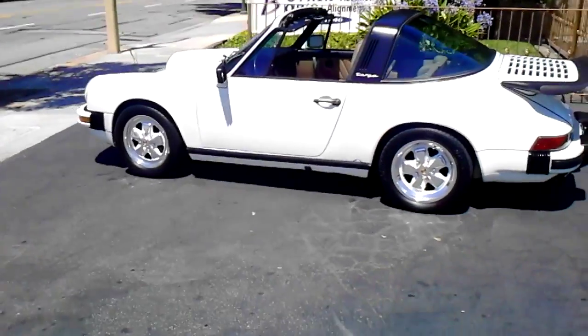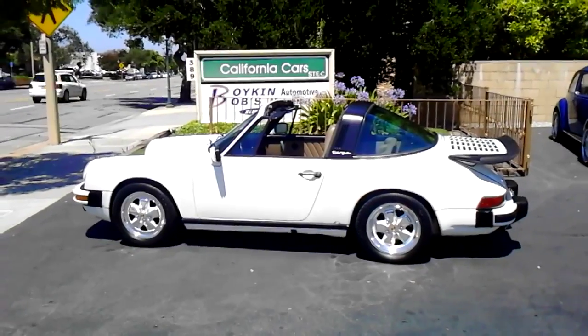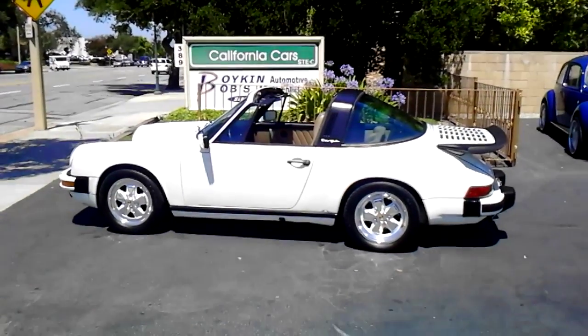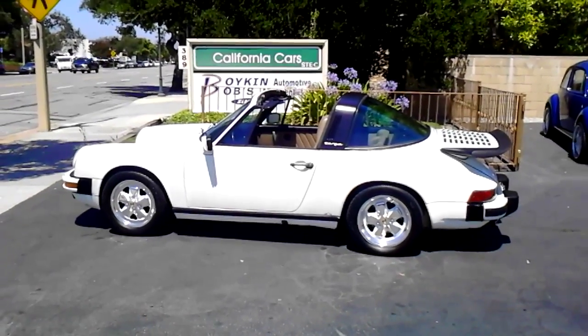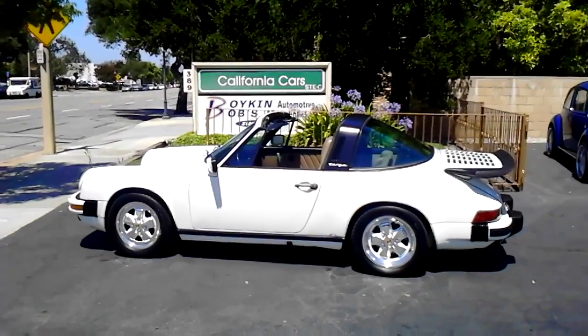We got this nice Targa sitting here at California Cars. We're located in Thousand Oaks, 389 East Thousand Oaks Boulevard. You can give us a call at 818-591-1313. Talk to Richard Gary — he'd be more than happy to show you this Porsche.